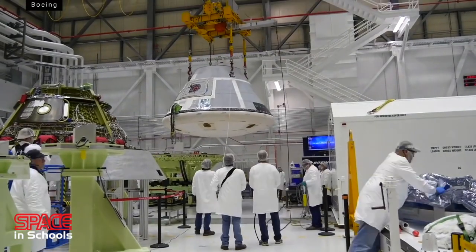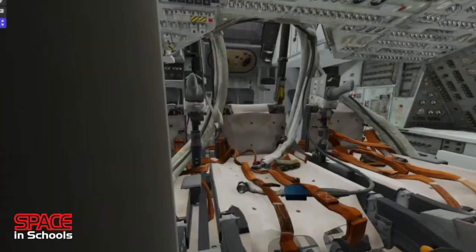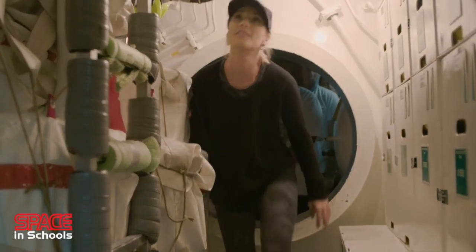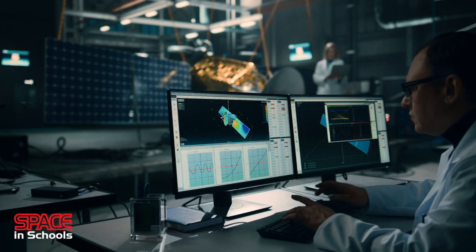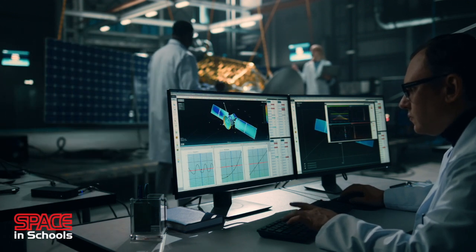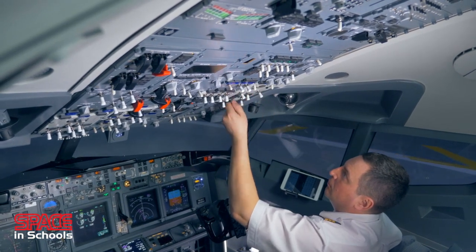Design for human habitation and minimising space is nothing new. Success in many industries is dependent on how responsive we are to these issues. The aerospace, automotive and shipbuilding industries are good examples. In aerospace, human factor design focuses on space, weight and comfort.